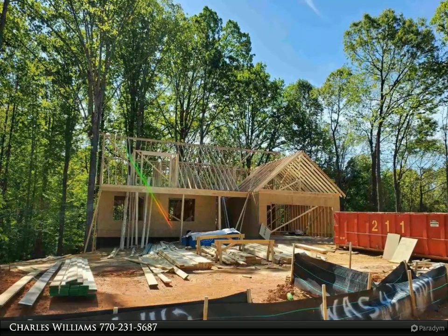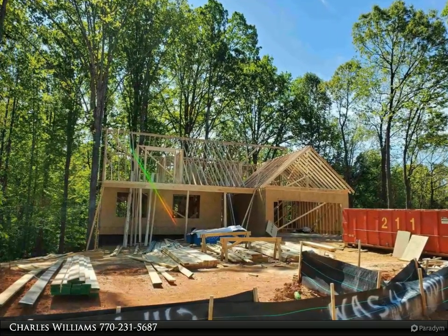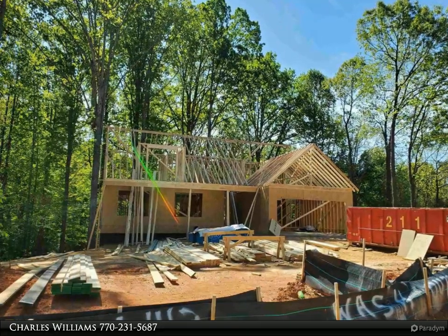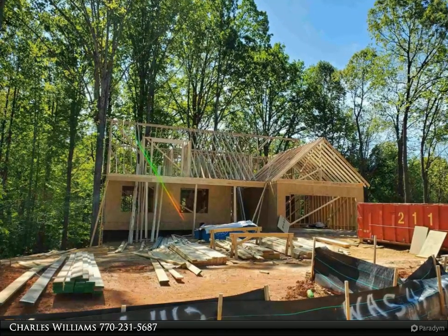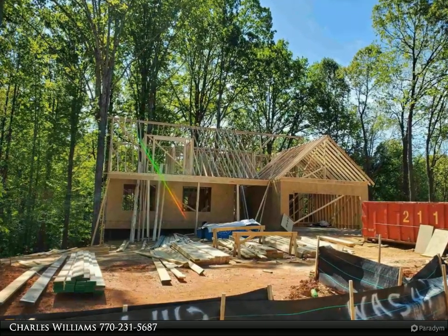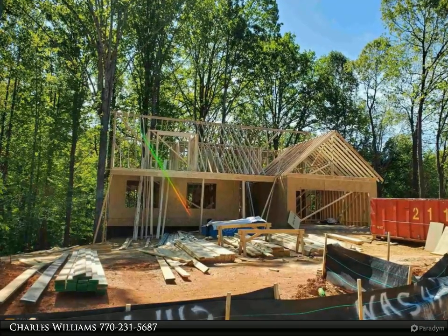Welcome to BulldogRealty.com. Check out all of our new home communities organized by county — each are located within northeast Georgia. Many qualify for USDA 100% mortgage financing. Go Dogs! Craftsman style, four bedroom, three full baths, bonus room.